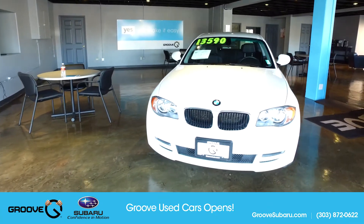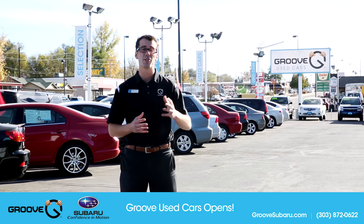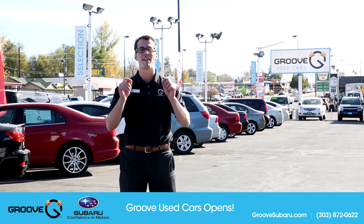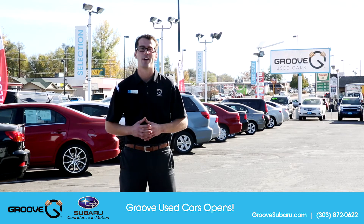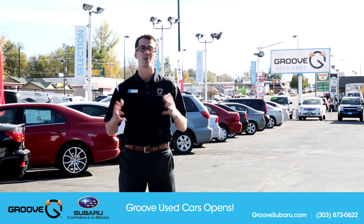Here we're going to house about 40 to 50 quality pre-owned vehicles that will come with all of the things that you are accustomed to when buying used cars through Groove Subaru. They'll still go through their 52-point or 130-point inspection and come with that famous two-month, 2,000-mile warranty. To check out our inventory or if you have questions about where we're located or how to get here,